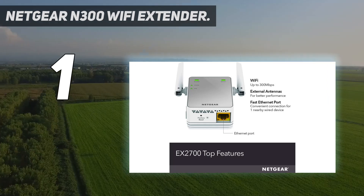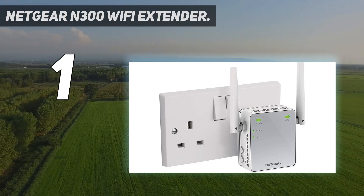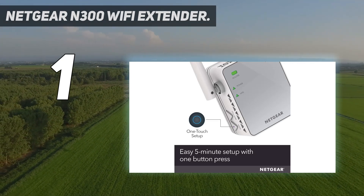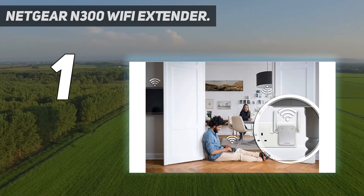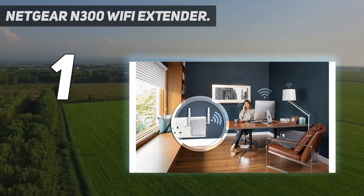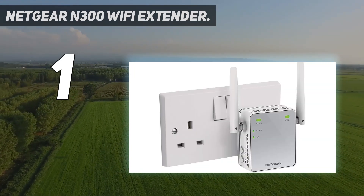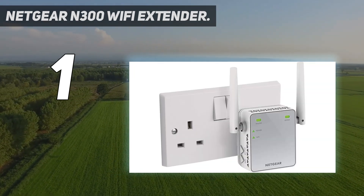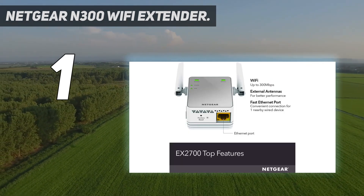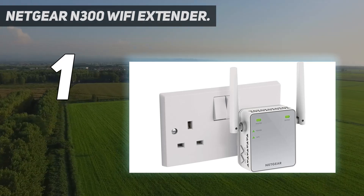The N300 can be easily set up with just the push of a button. All network controls can be done conveniently using a browser-based interface, which allows for configuration such as renaming the device and adding a password. The design is small and lightweight, connecting directly to a wall socket, eliminating the need for cables. Extended wireless coverage adds Wi-Fi range up to 600 square feet and connects up to 10 devices such as laptops, smartphones, speakers, IP cameras, tablets, IoT devices, and more.